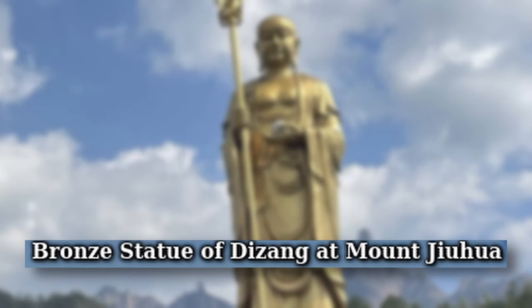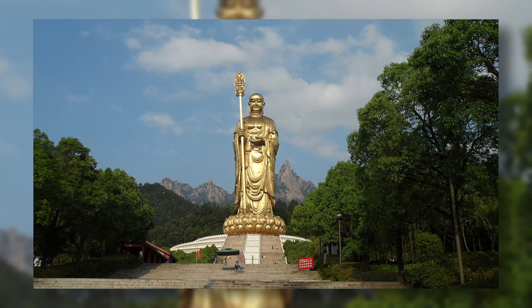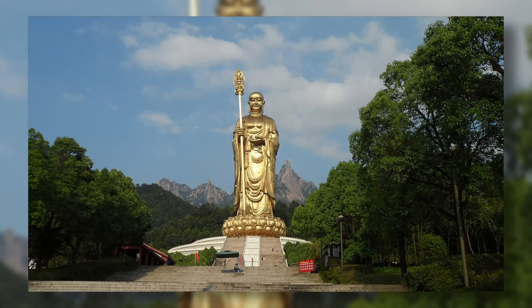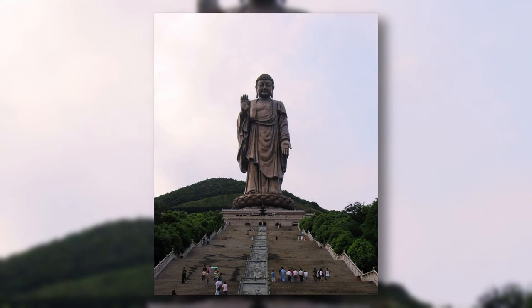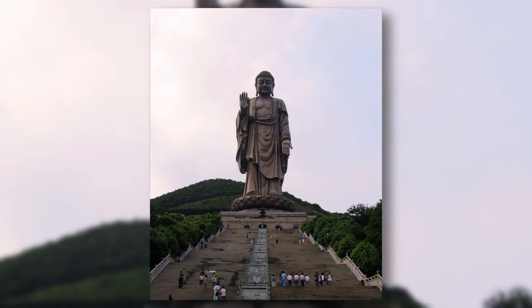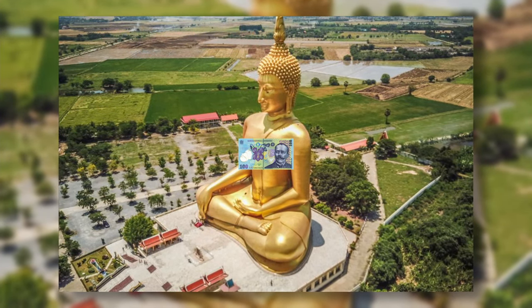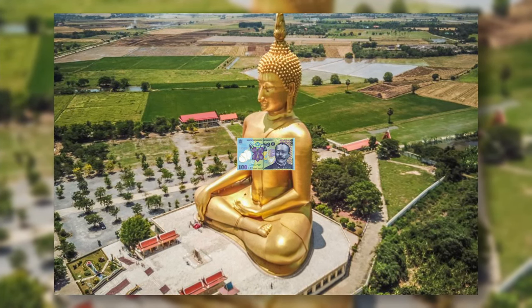The Bronze Statue of Dizang at Mount Jiuhua is a Buddhist statue in China, the world's eighth tallest statue with a height of 76 meters, completed in 2012. The Grand Buddha at Lingshan is another Buddhist statue in China, the world's 14th tallest statue with a height of 79 meters, completed in 1996. The Great Buddha of Thailand is a Buddhist statue in Thailand, the world's ninth tallest statue with a height of 92 meters, completed in 2008.